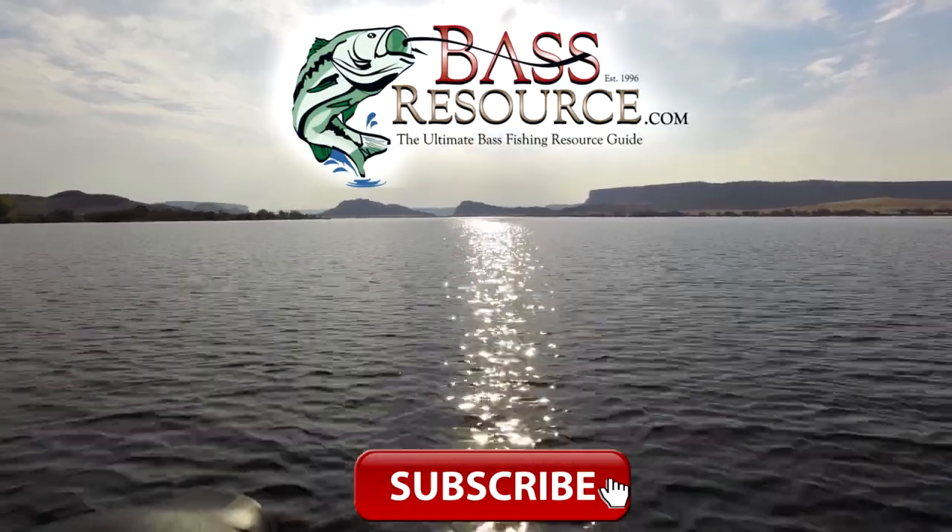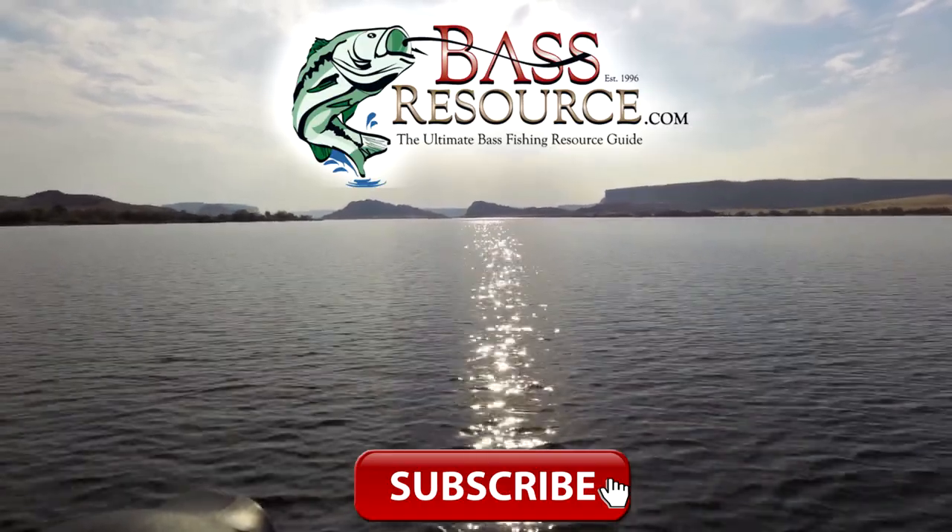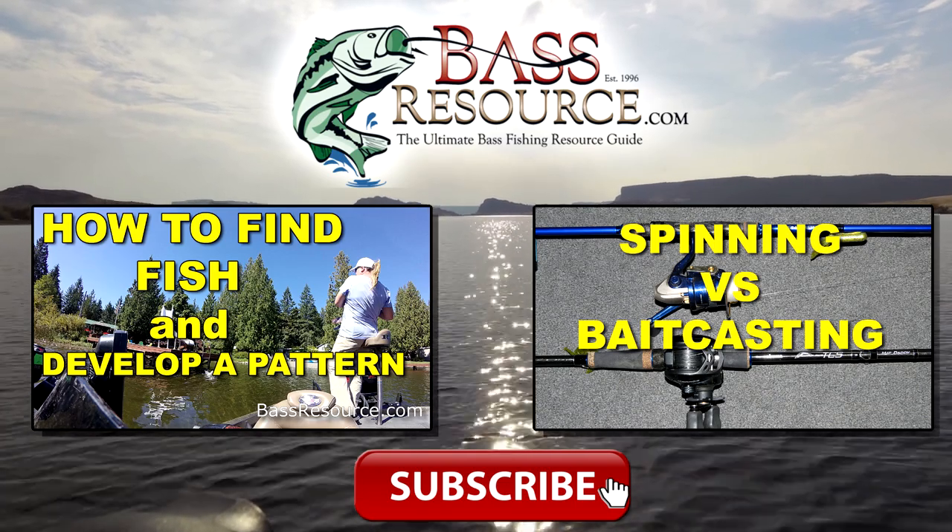Anyway, I hope those tips help. I could go on and on about all the different ways you can fish a river. If you have any questions, please leave a comment below — I do read all those comments. For the answers to all your questions about bass fishing, visit BassResource.com. If you liked this video, give us a thumbs up, leave a comment below, and if you want to watch more videos like this, click one of the images on your screen right now. Thanks for watching and don't forget to subscribe.